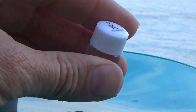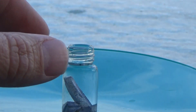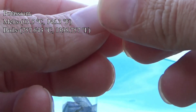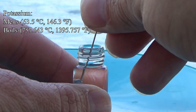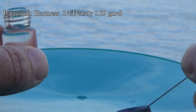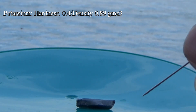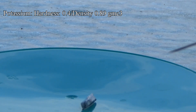Potassium metal has a very low melting point and boiling point. Its melting point is 63.5 degrees Celsius or 146.3 degrees Fahrenheit, which is actually less than the boiling point of water. The boiling point of potassium is 757 degrees Celsius or 1395 degrees Fahrenheit. Its hardness is 0.4, which is about as hard as candle wax, and it has a density of 0.89 grams per cubic centimeter, making it less dense than water.